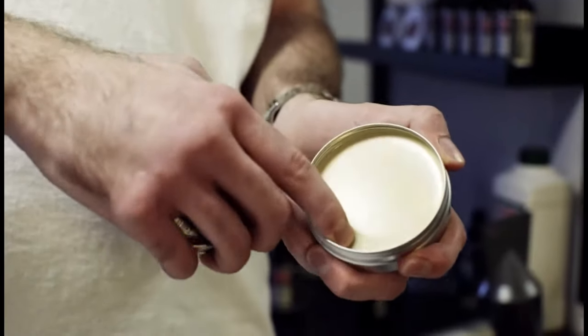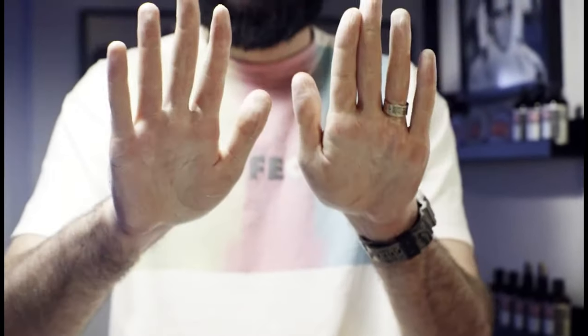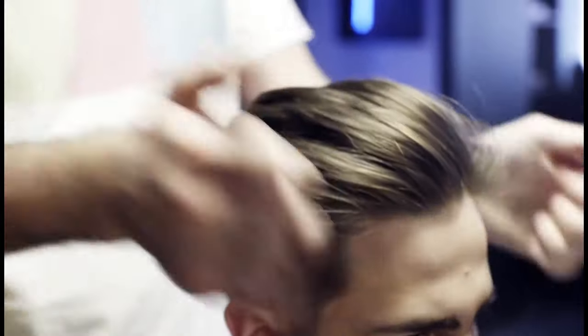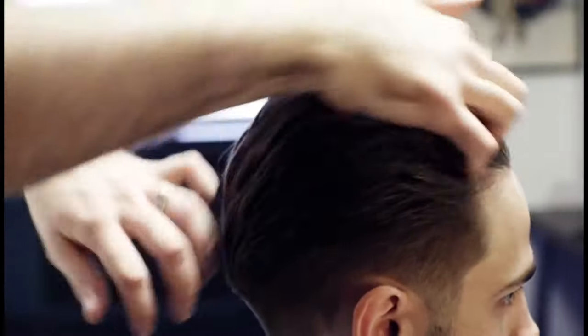First, take a little styling product and rub it in the center of the palm — not on the fingers, only in the center of the palm. After that, apply it to the head and style it with your fingers. Clay is perfect for casual styles.